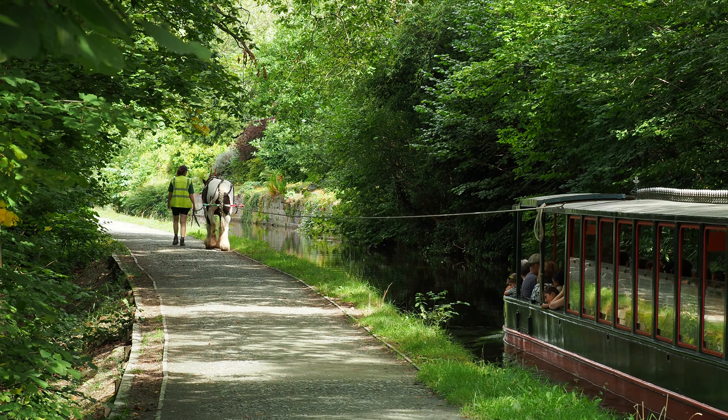From this picturesque starting point, we'll embark on an unforgettable adventure as we head towards the enchanting town of Llangollen. The Llangollen Canal, located in Wales, is often regarded as one of the most scenic canals in the United Kingdom. Stretching for 46 miles, this waterway traverses through some of the most stunning countryside landscapes you'll ever encounter.